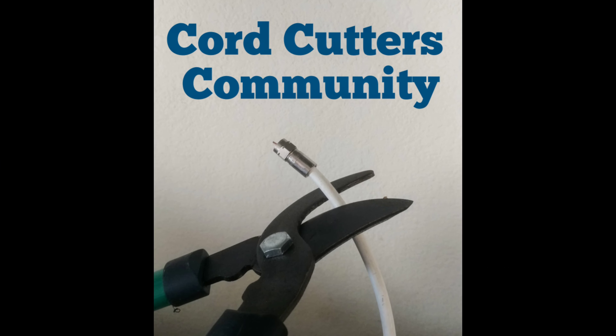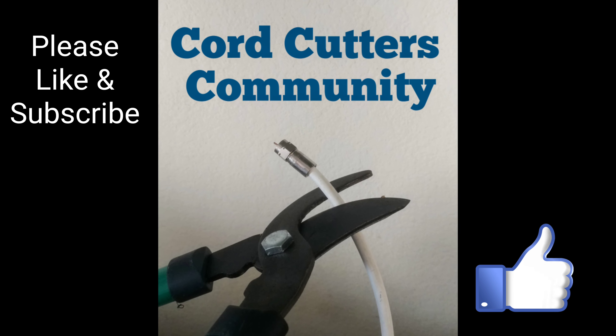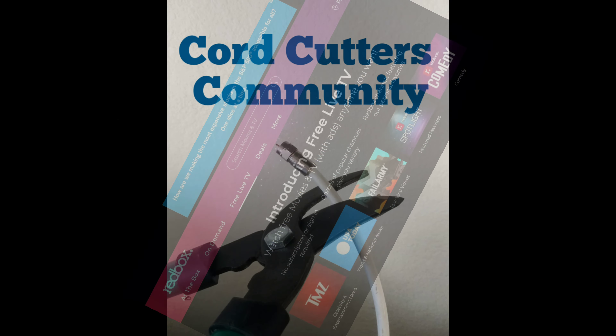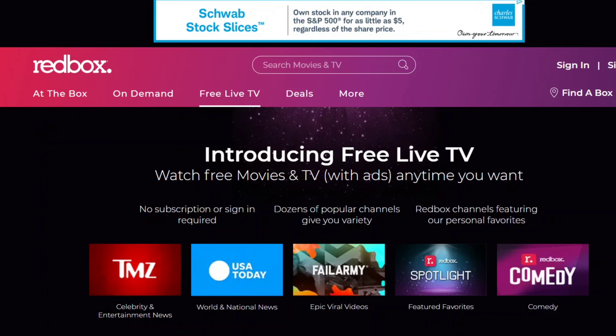Now, when you think of Redbox, you think of those red kiosks out in front of the grocery store or out in front of your mall or wherever, right? You go over there, you pay them the money, you rent a DVD or a Blu-ray, and then you have to return it the next day. But did you know that they also have an on-demand version so you can actually stream movies?